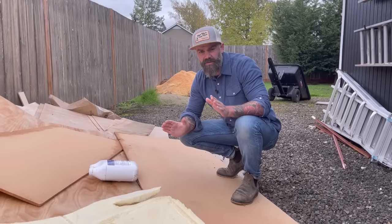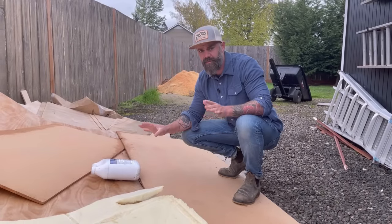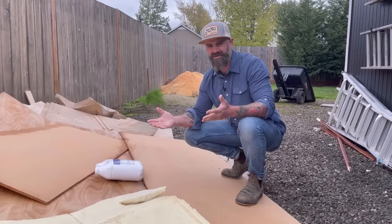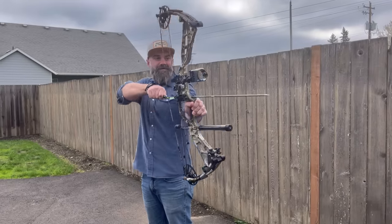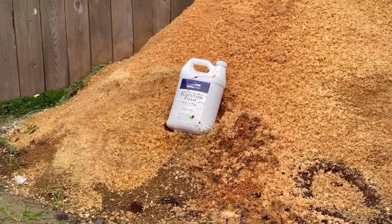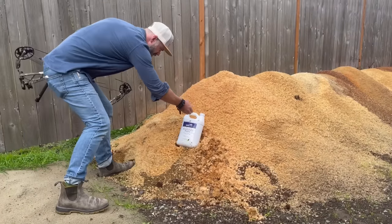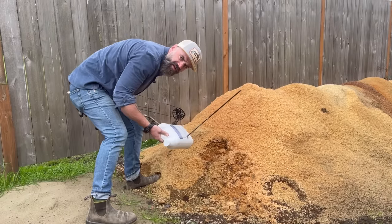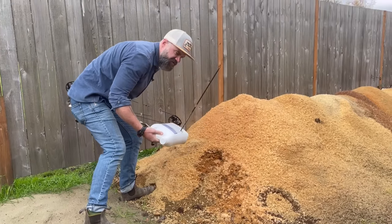It's been about 20 minutes and the flotation foam has puffed up pretty good but it hasn't exploded. So there's only one logical thing to do - shoot it with a bow and arrow. It was very anticlimactic. Disappointed.